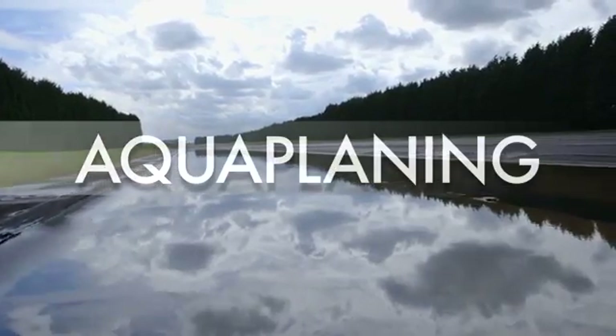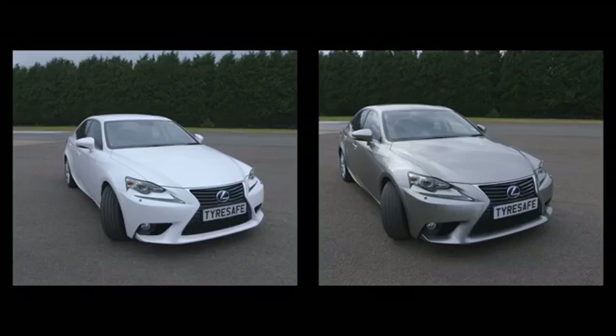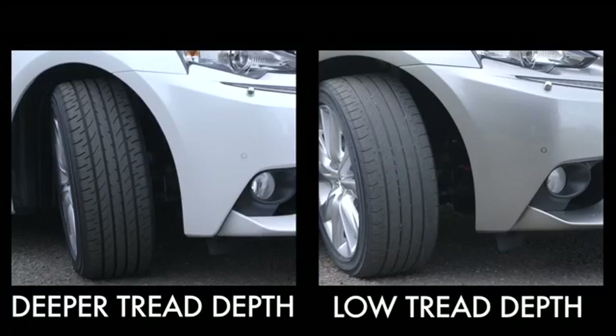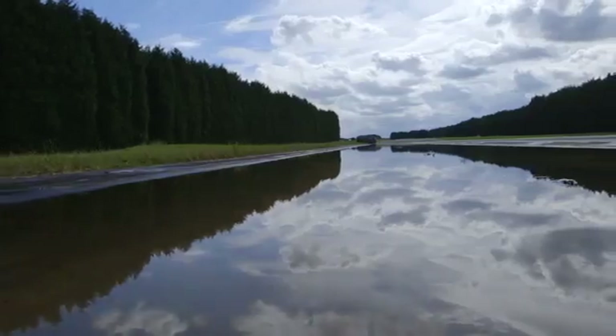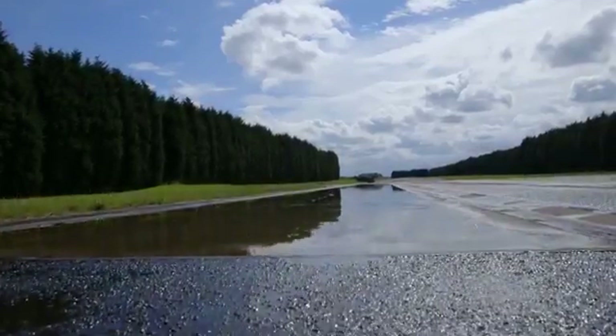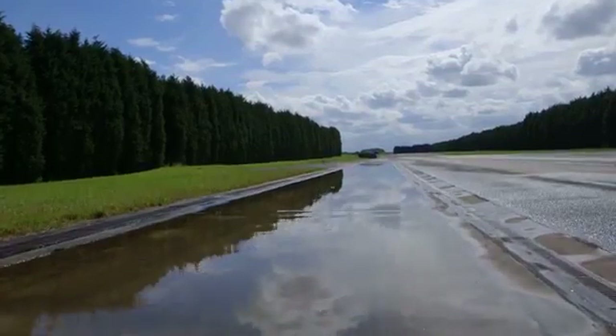To show aquaplaning in action, we took two identical cars and fitted them with identical tyres but with different tread depths. The car on the left has brand new tyres with a deep tread depth, while the car on the right is fitted with tyres with a much lower tread depth of 1.6mm, which is currently the legal minimum tread depth. Our test track has been flooded to replicate how a normal road could look after a heavy downpour. Let's see how the cars and their tyres cope with the hazardous conditions.